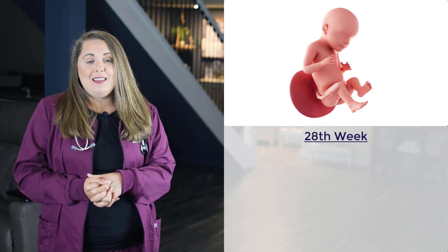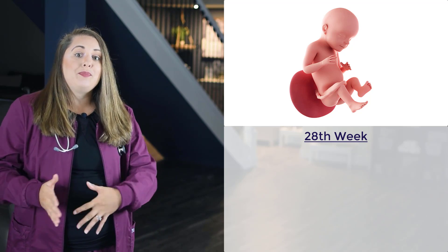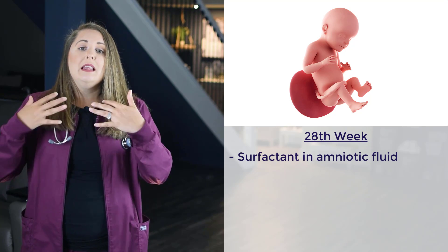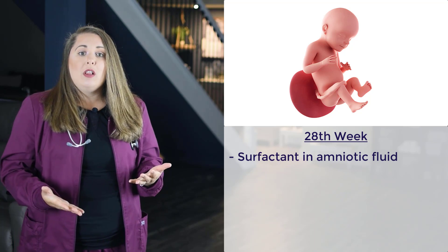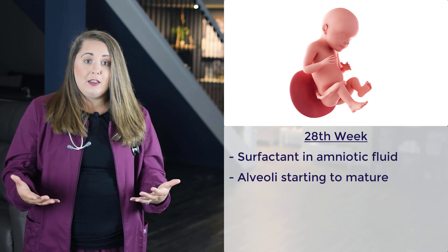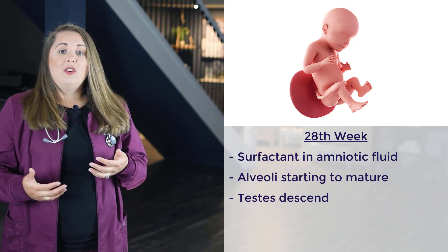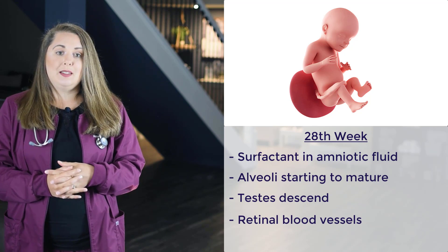The next milestone is in the third trimester at the 28th week of gestation. Surfactant is now demonstrated inside the amniotic fluid as the baby practices breathing and expels excess surfactant. The alveoli are also starting to mature as the baby practices breathing. If the baby is a boy, the testicles have now descended into the scrotal sac. Lastly, the retinal blood vessels in the eyes start to form, but they are highly susceptible to damage at this point.